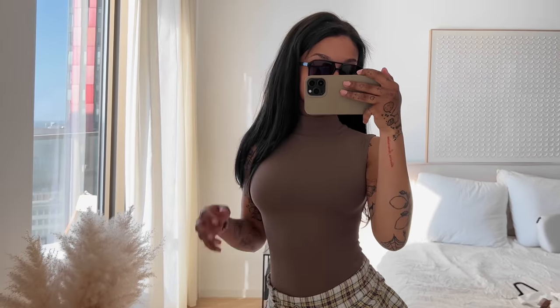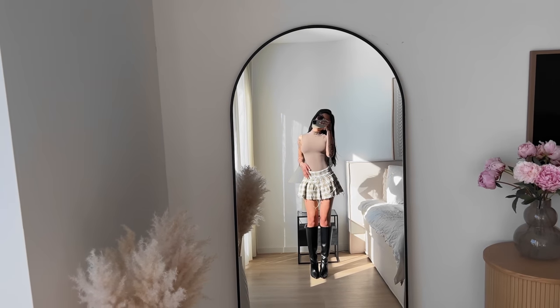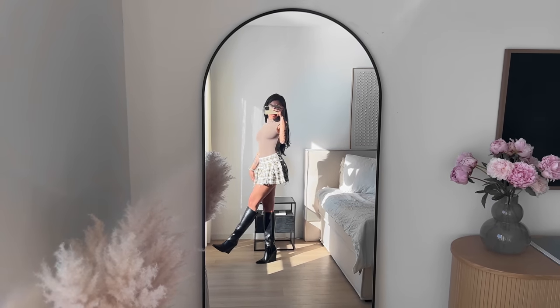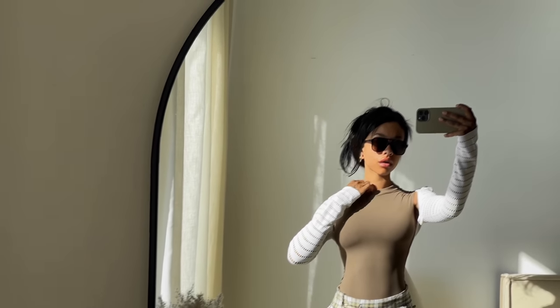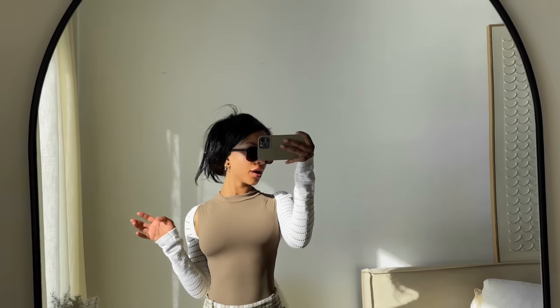This bodysuit is really flattering — I love how it hugs my body, it just looks so seamless and buttery soft. I'm obsessed with the neutrals. I also tried it on with a cardigan; if you follow me on Instagram you would have seen this outfit already. Let me know in the comments if you prefer it with or without the cardigan!